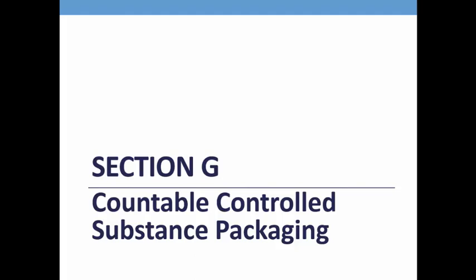Thank you Carolyn and hello everyone. I will continue with Section G, Countable Controlled Substance Packaging.